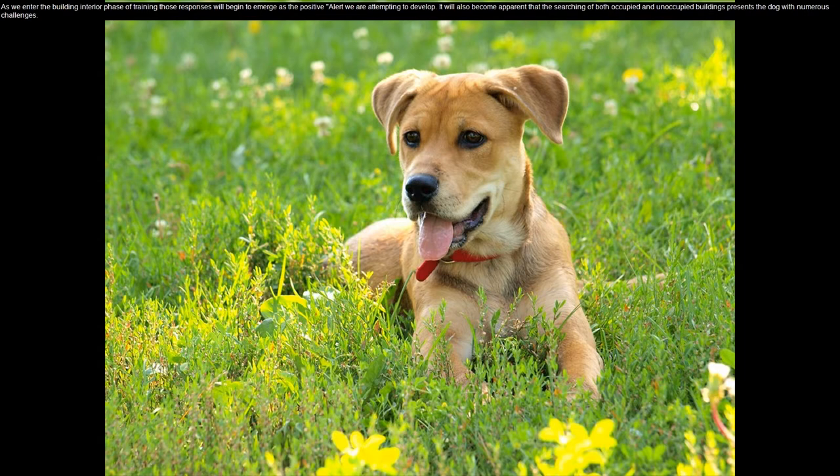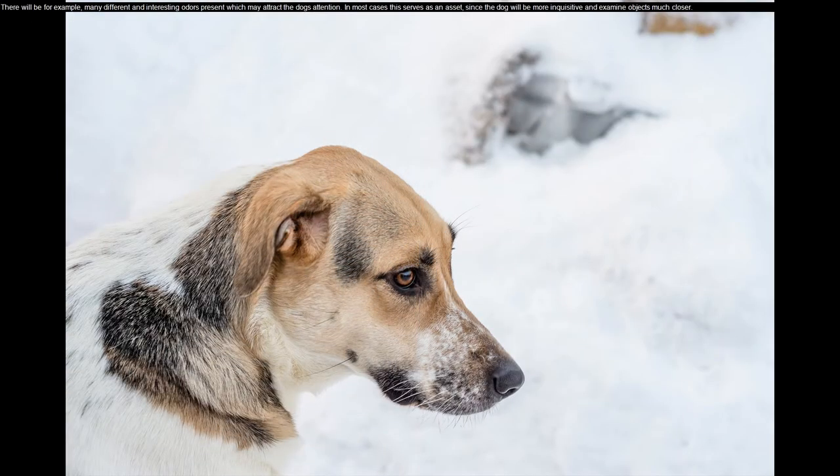It will also become apparent that the searching of both occupied and unoccupied buildings presents the dog with numerous challenges. There will be, for example, many different and interesting odors present which may attract the dog's attention. In most cases this serves as an asset, since the dog will be more inquisitive and examine objects much closer.